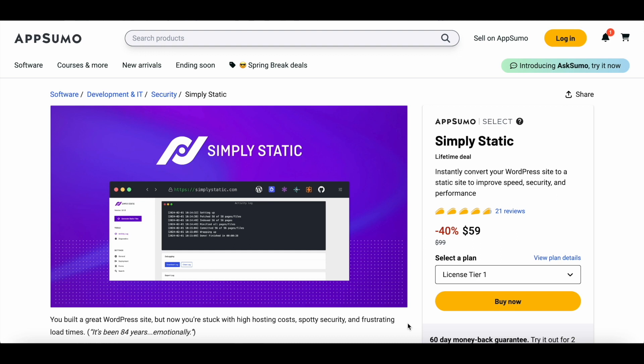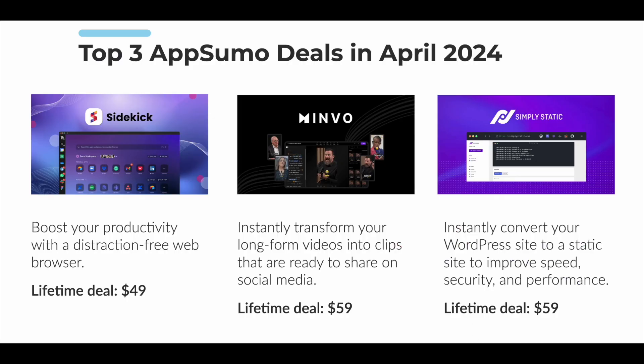So there you have it — my top 3 picks from AppSumo's lifetime deals for April. Just to recap, we've got the Sidekick browser, perfect for those seeking a productivity-focused web browsing experience; Minvo, an AI-powered tool that effortlessly transforms your long-form videos into engaging social media clips; and finally, Simply Static, a must-have WordPress plugin for anyone looking to boost their website's performance and security with a static site conversion.